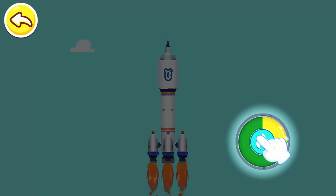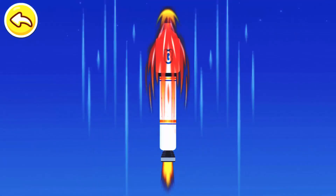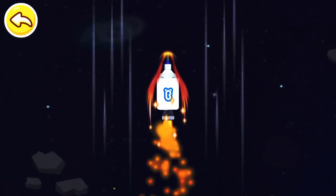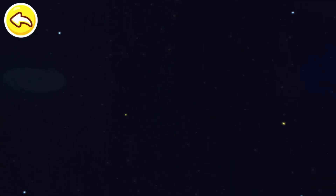Press the button to accelerate the rocket. Awesome! Let's head for the universe!